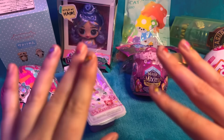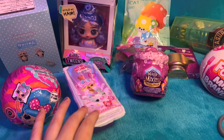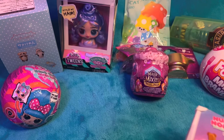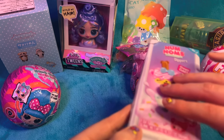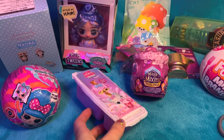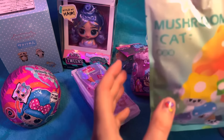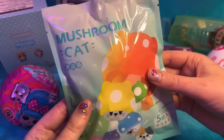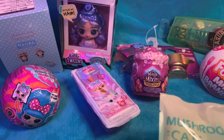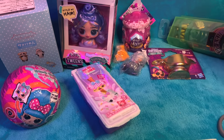Hi guys! So today I'm going to be doing a new Unusual Surprise Toys opening video. I have again scoured the internet to find some really fun different surprise toys to open and I hope it helps you relax. I'm excited about so many of these.